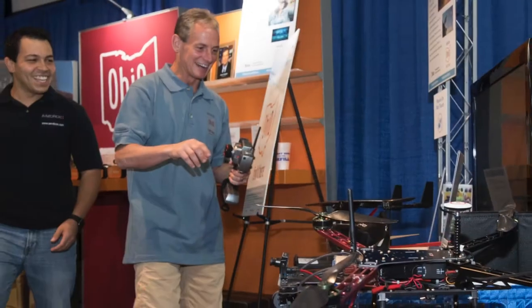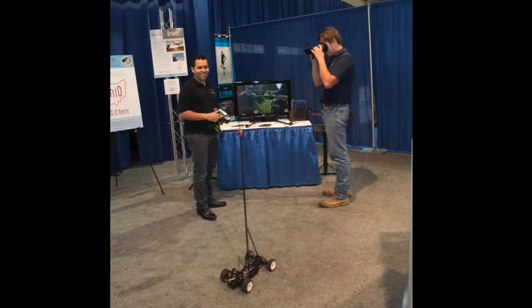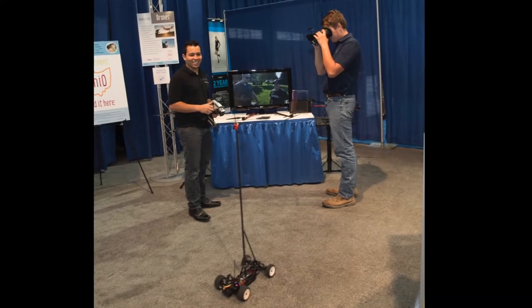Aindroix, another Columbus-based company, played videos of drones as well as ran a remote-control robot through the booth.